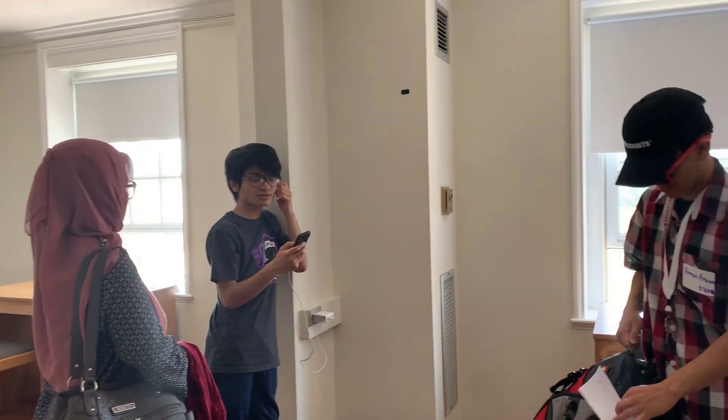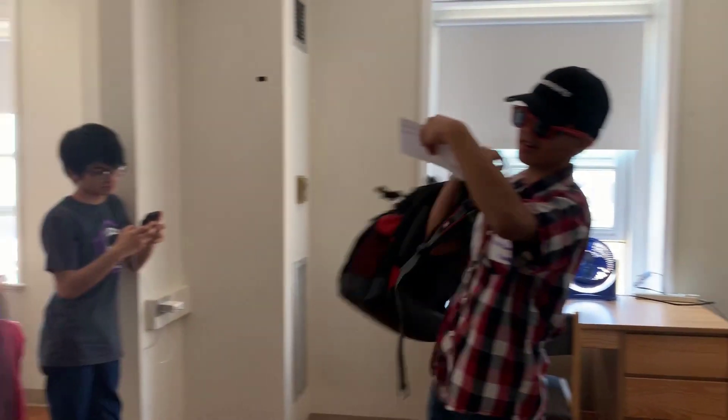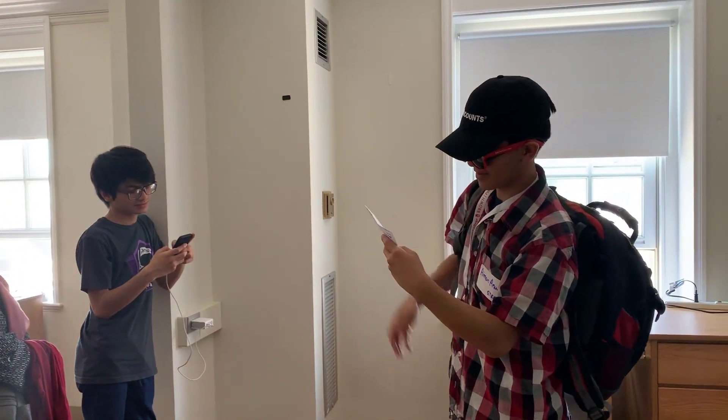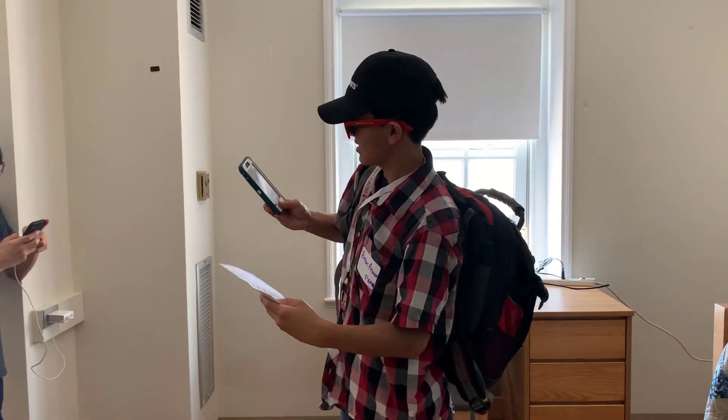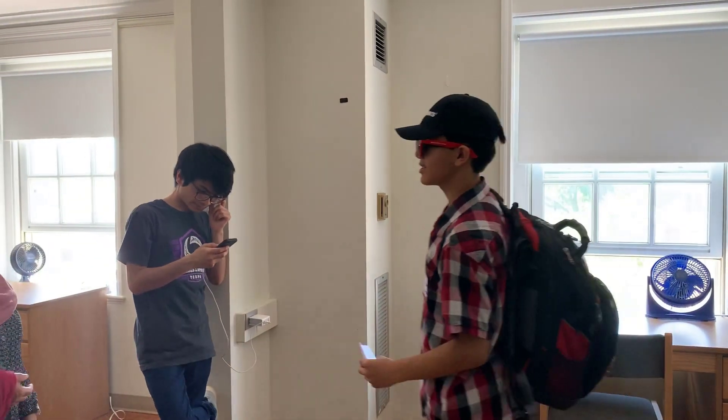So now we have to do orientation. Let's put all the stuff away. Student orientation? Yeah, at the same time. The orientation is 1:30 to 2:30. If you guys want to join the orientation, you can just stay at the place. We're going to lunch, right? Yeah.